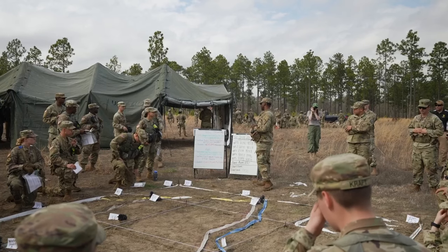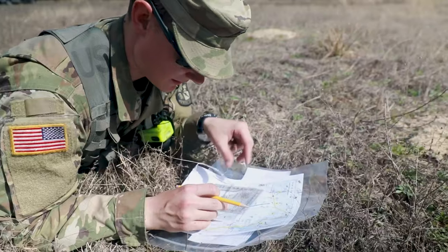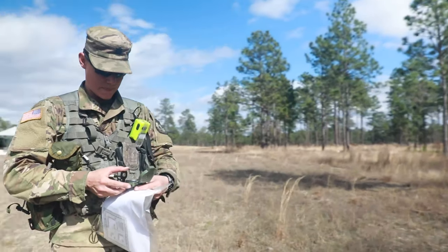The task is to navigate from one point on the ground to another during daylight. The conditions are: given a compass, a protractor, a map, and an eight-digit grid coordinate. The standard is to find three out of the six points on your paper.